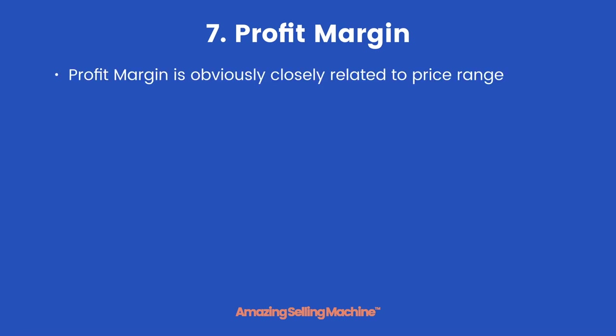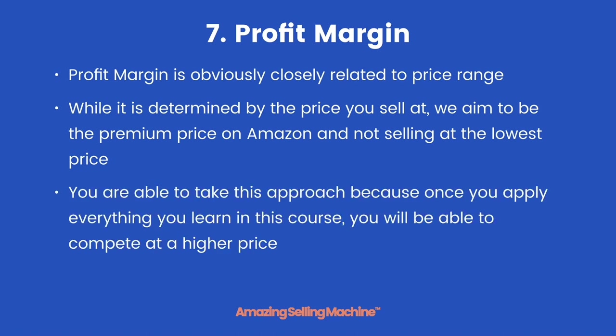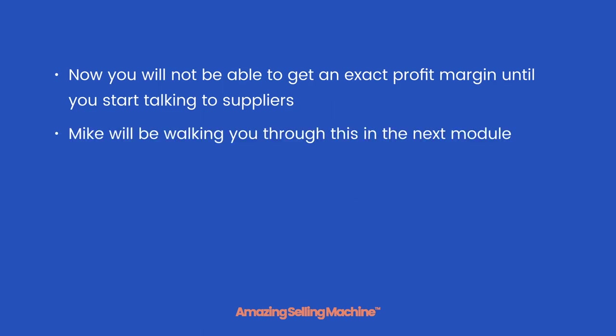The seventh element is profit margin. Profit margin is closely related to price range. However, while it is determined by the price you sell at, we aim to be the premium price on Amazon and not selling at the lowest price. You are able to take this approach because once you apply everything you learn in this course you will be able to compete at a higher price. You will not be able to get an exact profit margin until you start talking to suppliers, but we can estimate it as you will see in a later lesson in this module.